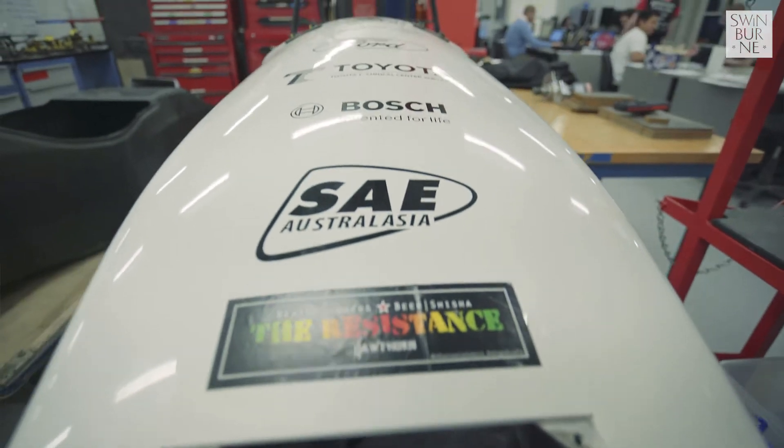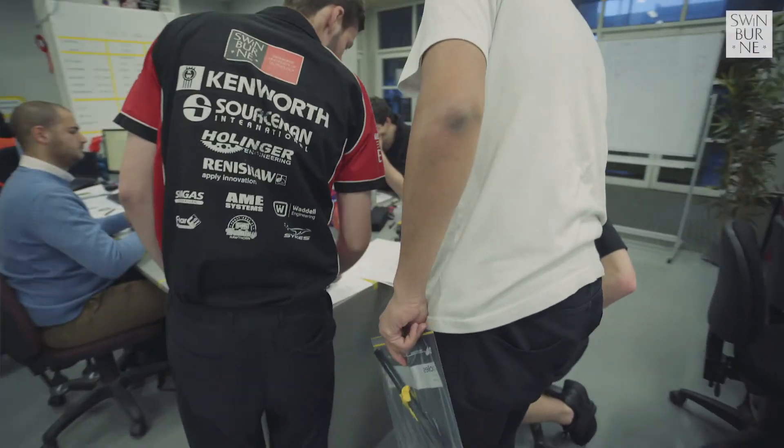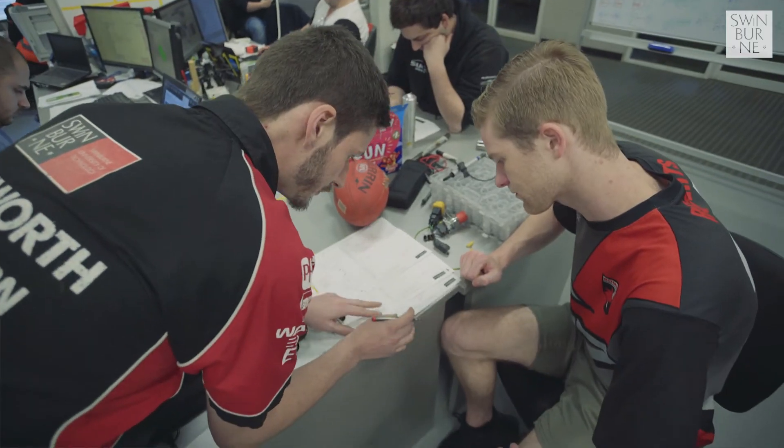What Team Swinburne does is it takes a student and turns them into an engineer. This takes your university experience from like a level 2 or level 3 up to like a level 8, level 9.